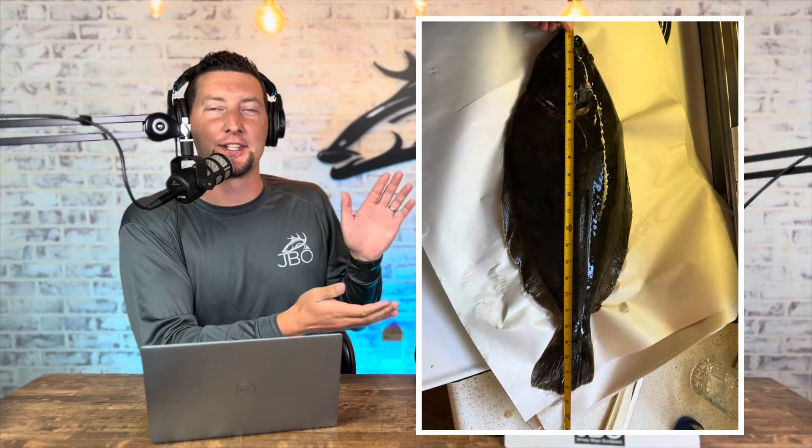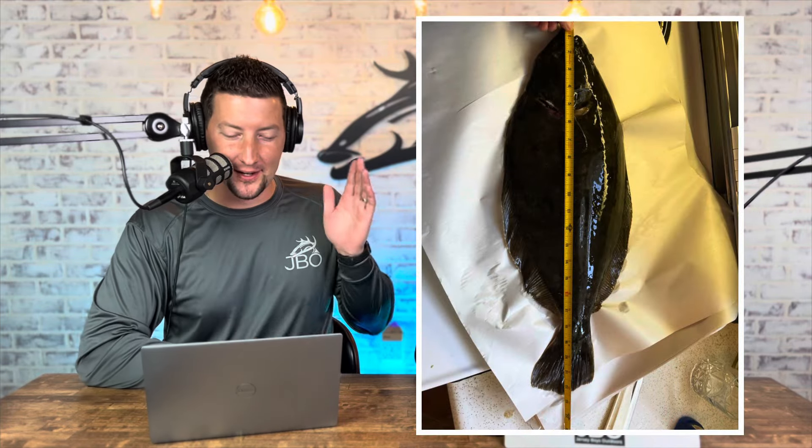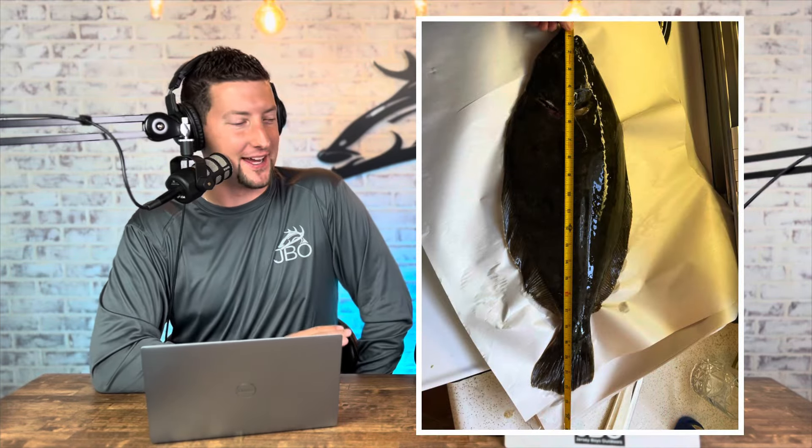Make sure when you send it in, it looks like John's picture — clearly marked out on the tape measure so we can see exactly how big it is. That's how you enter the contest, and it's free of charge, so it doesn't hurt you to enter.